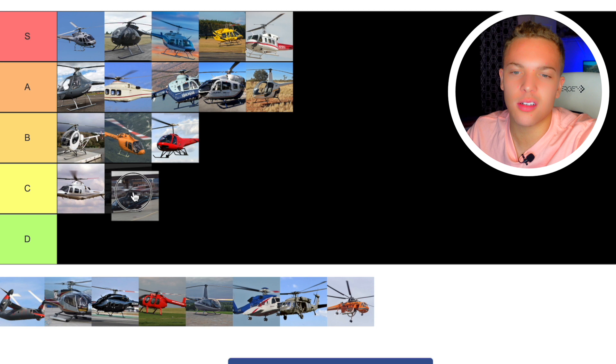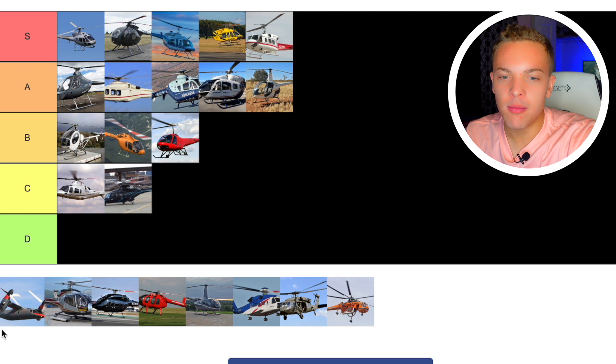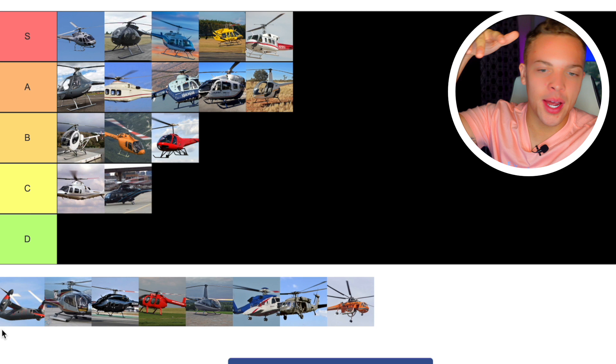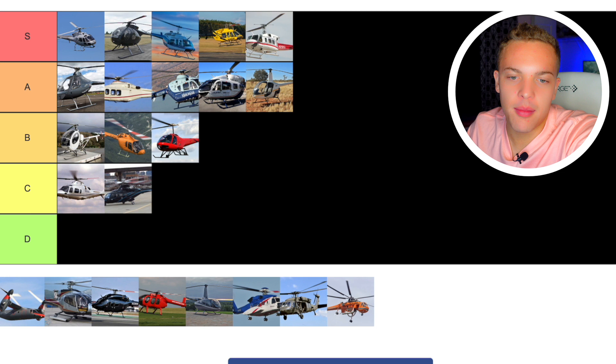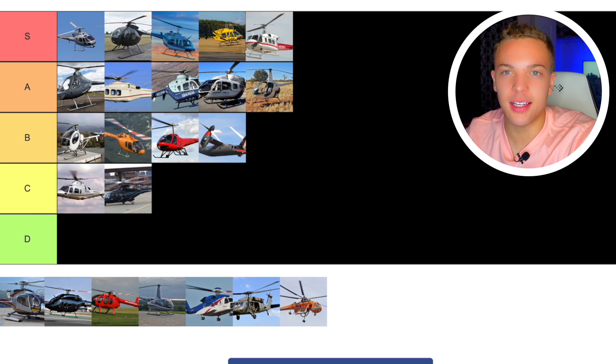Next up we have the AgustaWestland 609. Go check out the video I did on it — super good video. The AW609 is a helicopter-airplane hybrid that can lift off like a helicopter and then fly forward — it's like the civilian version of an Osprey. It's still in the works right now. I think it has the potential to be really cool and could move up to S tier eventually because it could be really transformational. For now, I'll go B tier.